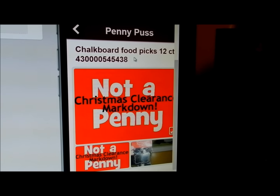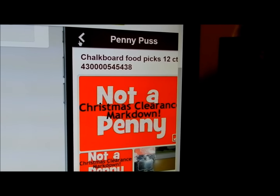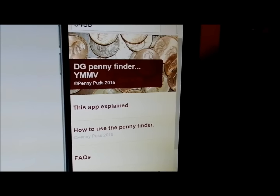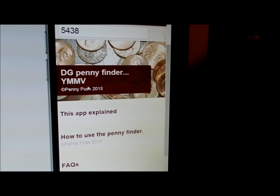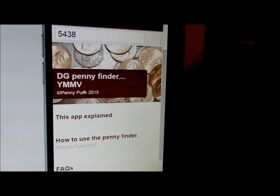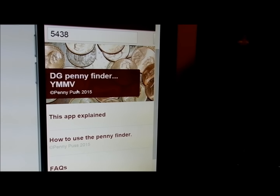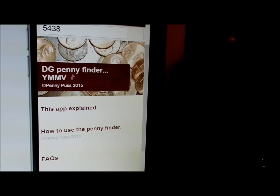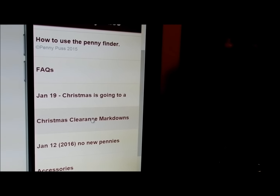You find the chalkboard picks — they're not a penny but they're marked down with Christmas, so tomorrow they will be 25 cents. Some of the air care and some of the foods are in here. Whatever it ends up being tomorrow, if they all end up being a quarter, then all of the Christmas items in here will be a quarter. It's such a 'your mileage may vary' thing — sometimes Dollar General glitches in our favor and sometimes in their favor.